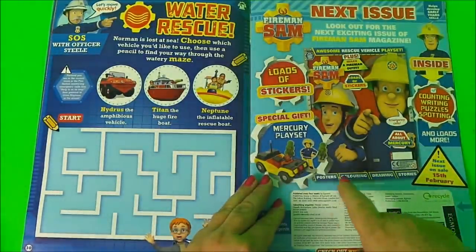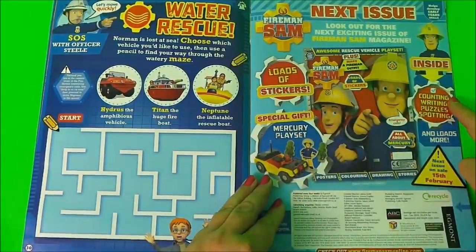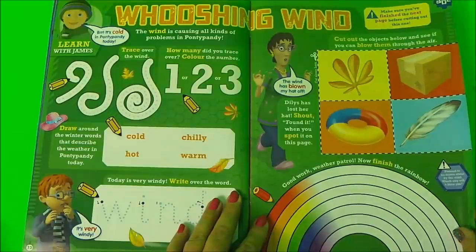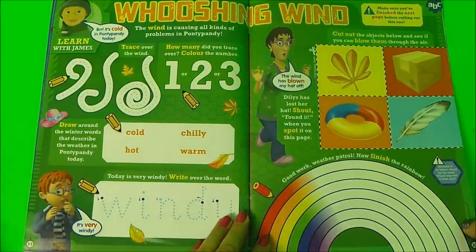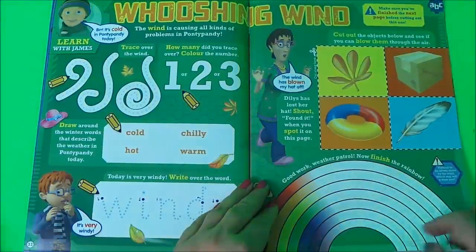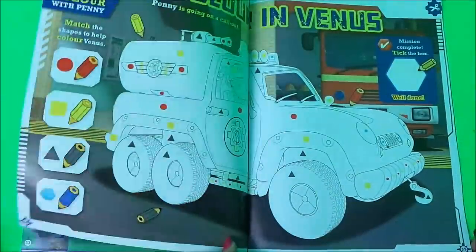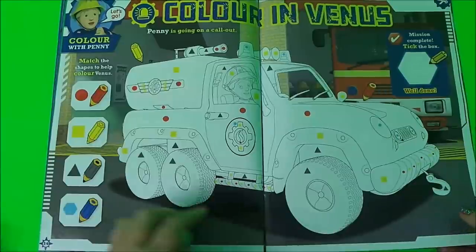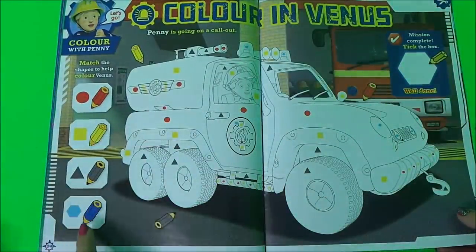In the next issue there is a Mercury playset, lots of stickers, counting, writing, puzzling, and also spotting. Here we have Wooshing Wind - it looks like a fun game - and also colouring in the rest of the rainbow. And here, colouring in Venus using four different colours: red, yellow, grey, and blue.